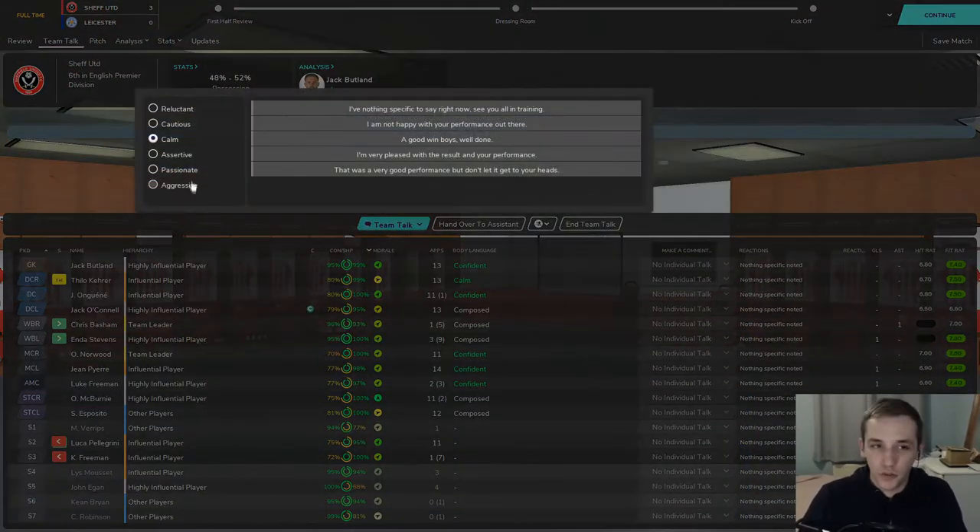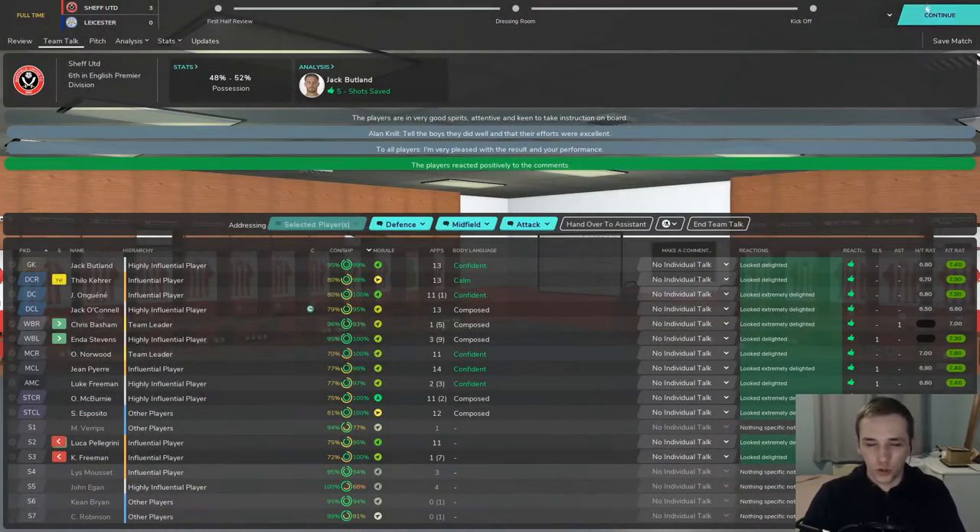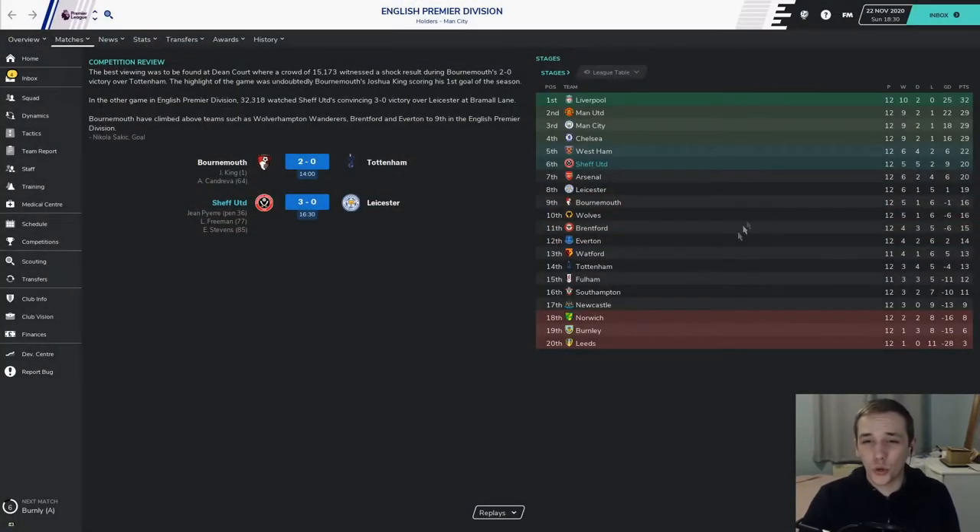We haven't won in the league for three matches, so to get that sort of result against a side so close to us in the league is absolutely massive. That victory takes us up to 6th place in the Premier League — 20 points after 12 games. Absolutely fantastic start. Let's get to the Burnley game.